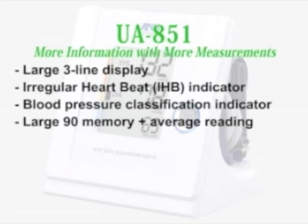The UA851 includes the following features: large three-line display, irregular heartbeat indicator, blood pressure classification indicator, and large 90 memory with average reading.